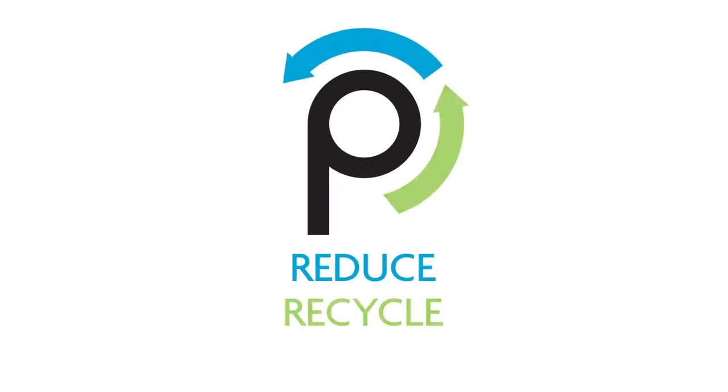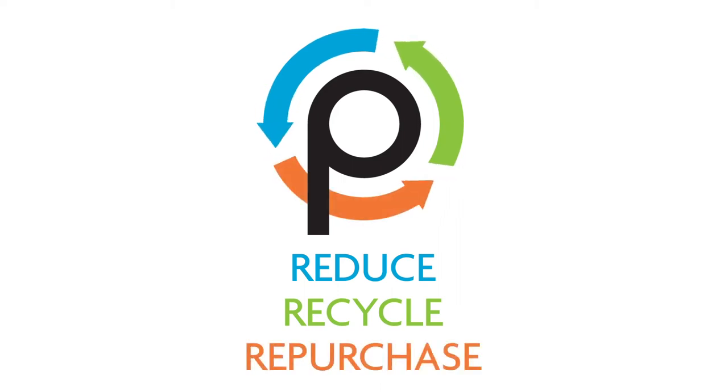But this is also one of plastic's great advantages — it lasts, so it becomes something new when we recycle it. The key to reducing the impact of soft plastic is to follow three simple steps: reduce, recycle and repurchase.